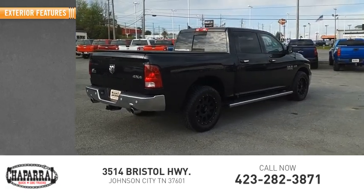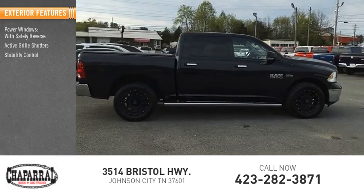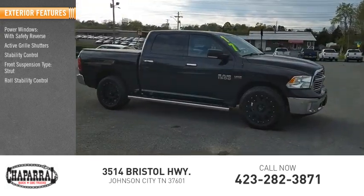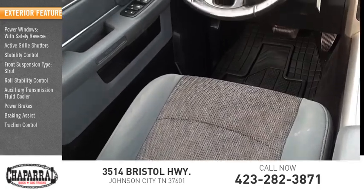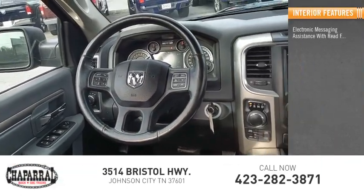Here are some of this vehicle's great options: power windows with safety reverse, active grille shutters, stability control, front suspension type strut, roll stability control, auxiliary transmission fluid cooler, power brakes, braking assist, and traction control.